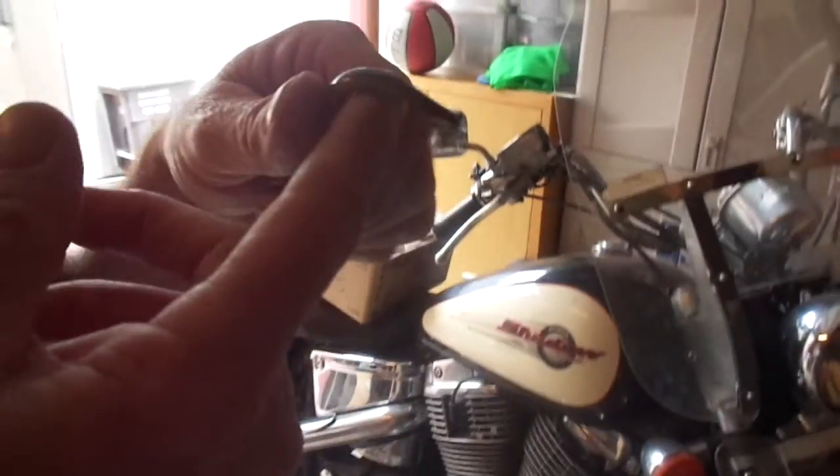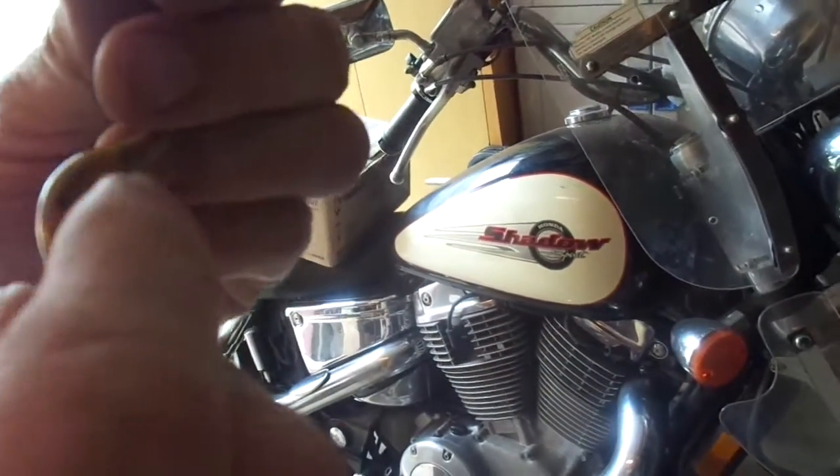A legless lizard in the garden! What's the difference between a legless lizard and a snake? Well, mainly it's the eyeballs — snakes don't have eyelids, lizards have eyelids. This is a burrowing legless lizard. There's the tail, and they live everywhere around here, but you just don't usually see them.